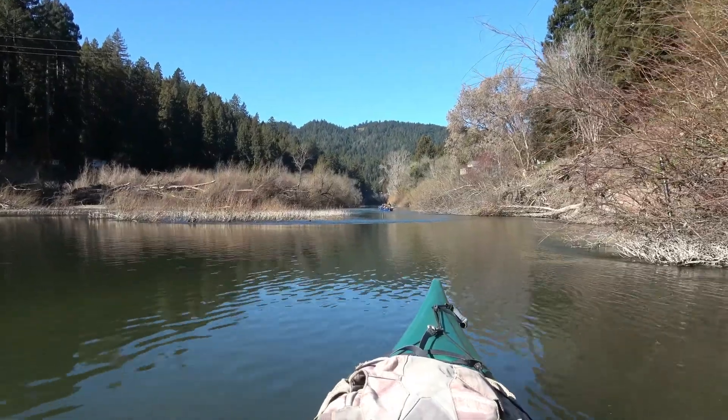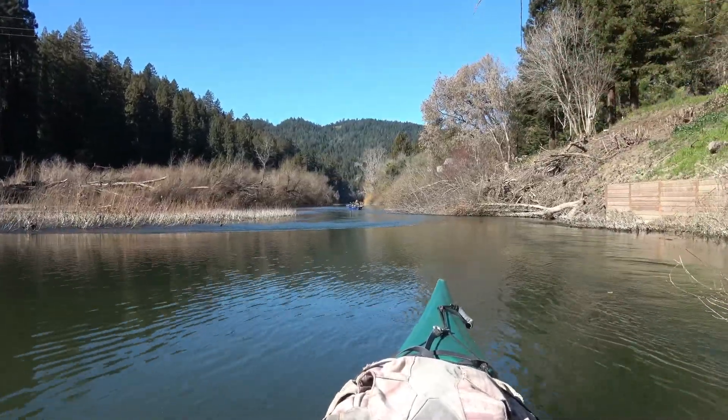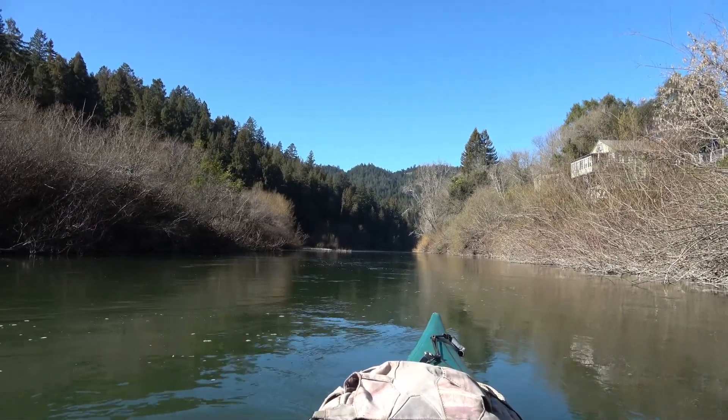Boats are parked right in the middle of the current, so you've got to be really careful you don't get sucked into their boat when you go down by them. I'm drifting down through this lot right now, just below Montorio. It's a beautiful day.